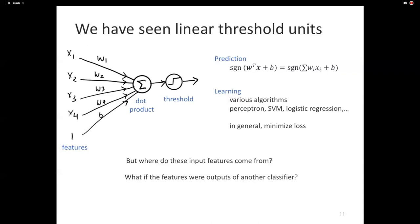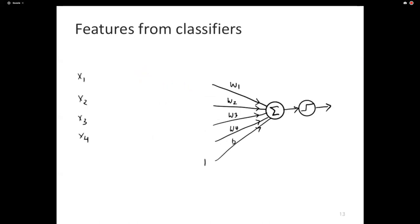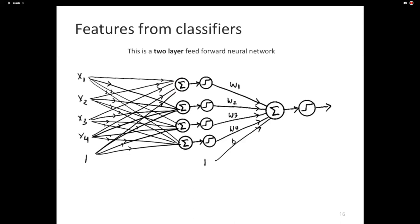Consider another approach: what if these features were themselves produced by a different classifier? Instead of x1 directly feeding into the dot product, we separate the raw sensors from the final classifier. All inputs together create a classifier whose output is the first feature for the final classifier. If every feature used by the final classifier is itself computed by a different linear classifier, what we have invented is a two-layer feedforward neural network.